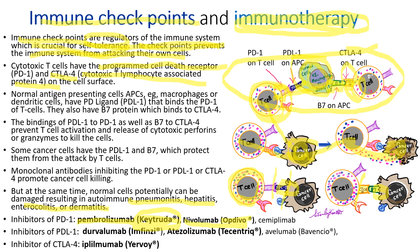Inhibitors of PD-L1 include durvalumab (Imfinzi), atezolizumab (Tecentriq). Inhibitor of CTLA-4 protein is ipilimumab (Yervoy).